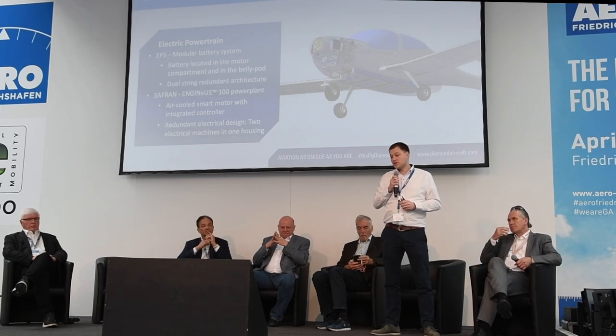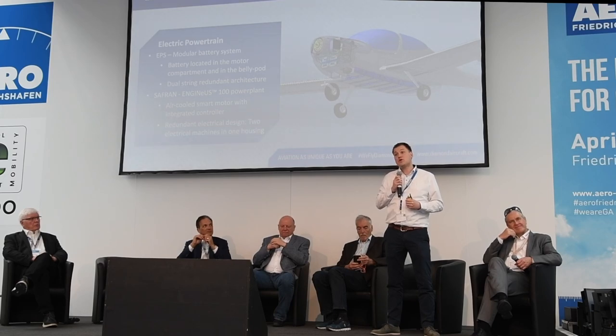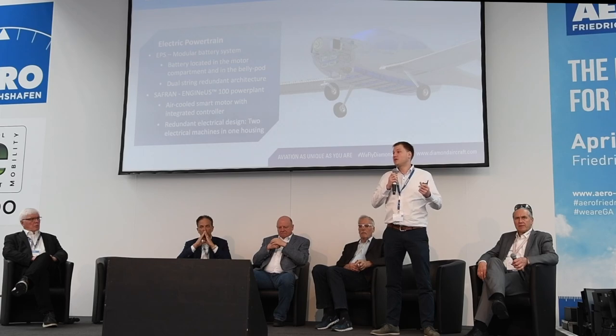We are working with two partners. First, DP Power Systems, a US-based battery supplier offering us a modular battery system. Physically, we place the batteries at two locations: behind the engine up front, and as a belly pod under the aircraft. The belly pod placement is to be future-proof so we will not have to modify the main fuselage structure as technology improves.